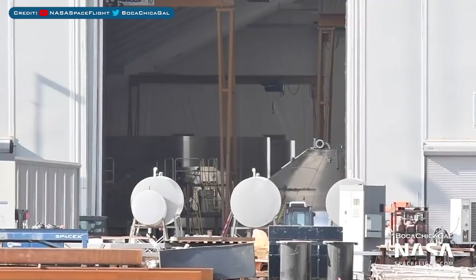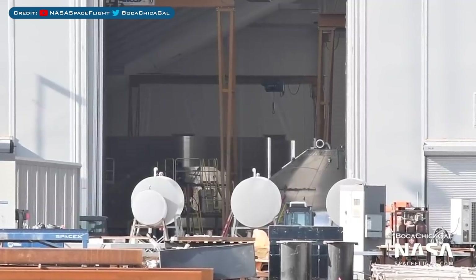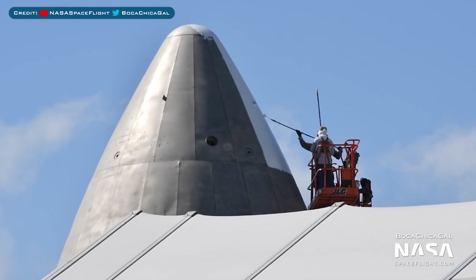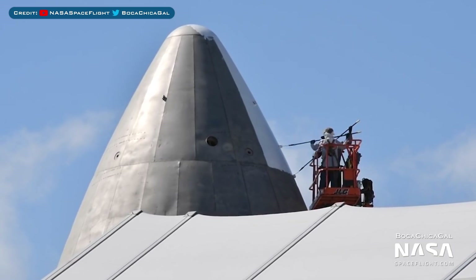In terms of Starship, some new bulkheads were captured being worked on in a tent. Looks like they are currently constructing a new common dome and you can see a lower bulkhead in the works. Inside the nosecone tent is yet another nose under construction — could this potentially be for SN9? Something interesting spotted were engineers painting the older fairing section white. People have suggested maybe as a mockup for the Lunar Starship variant.